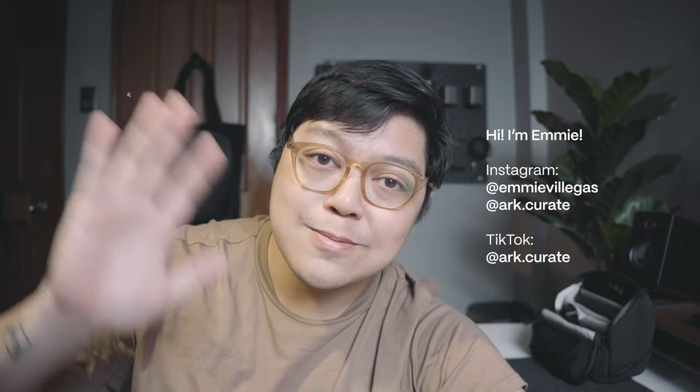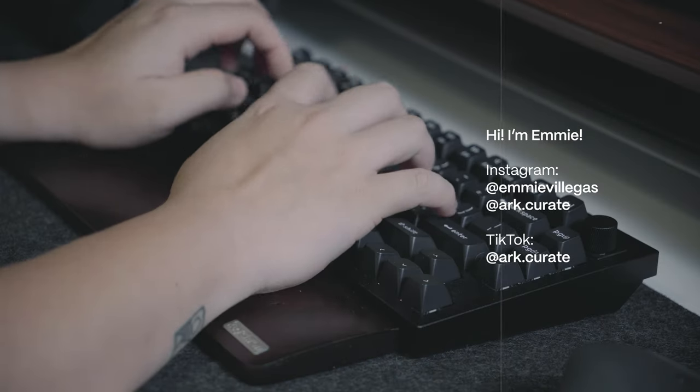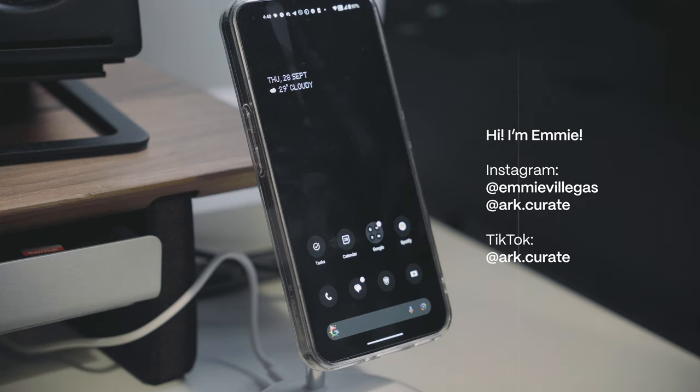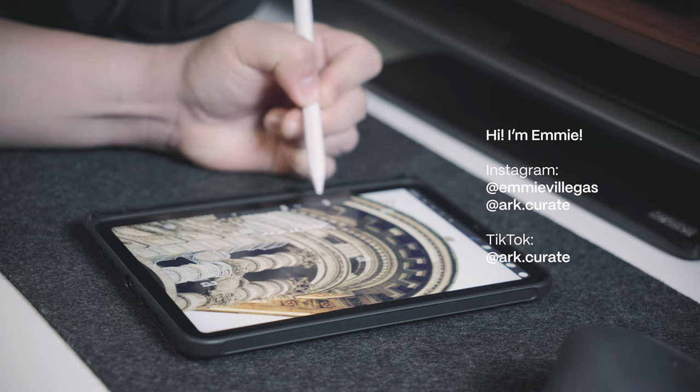For those of you who are joining me for the first time, I'm Emi, an architect and design professional who also loves tech, everyday carry, and productivity principles. Welcome to my channel, where we explore the art of purposeful design both in our physical surroundings and the everyday things we use.